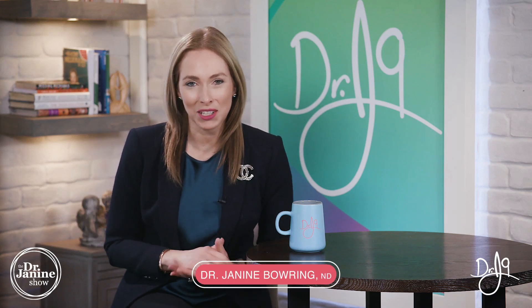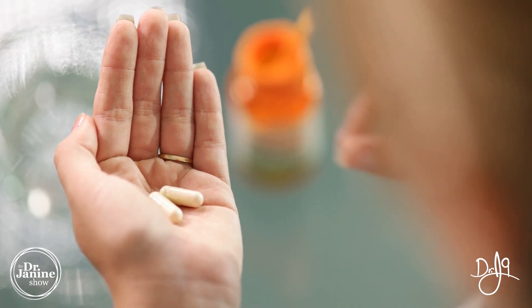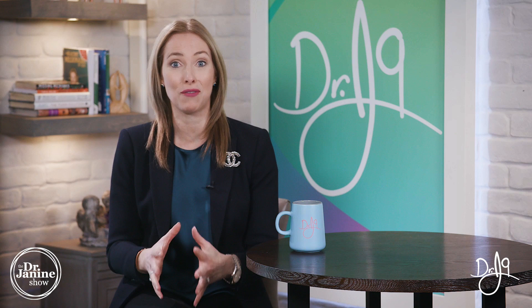Welcome, I'm Dr. Janine Bowery, naturopathic doctor, and today I'm discussing different types of calcium. I had a ton of questions about different types of calcium supplements. There's a lot of confusion as to what is the best type, so make sure you stay tuned right until the end because I'll share my favorite type of calcium supplement to take.